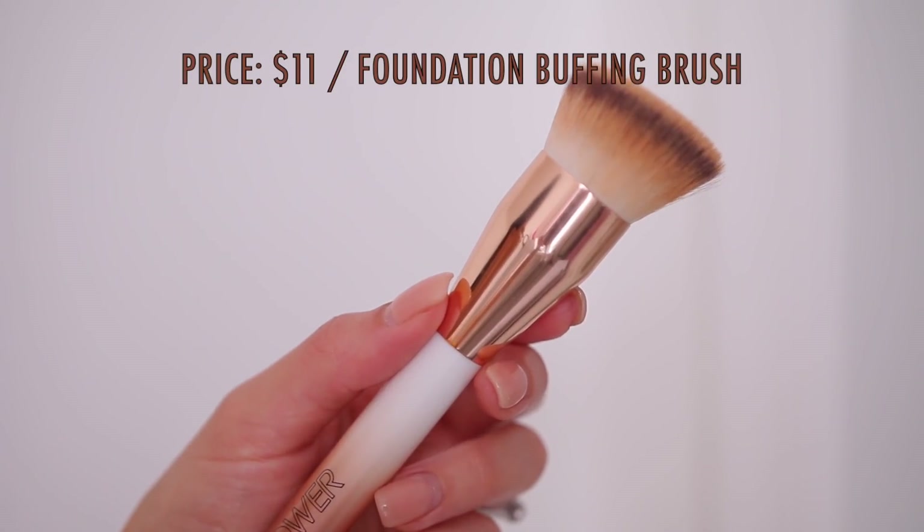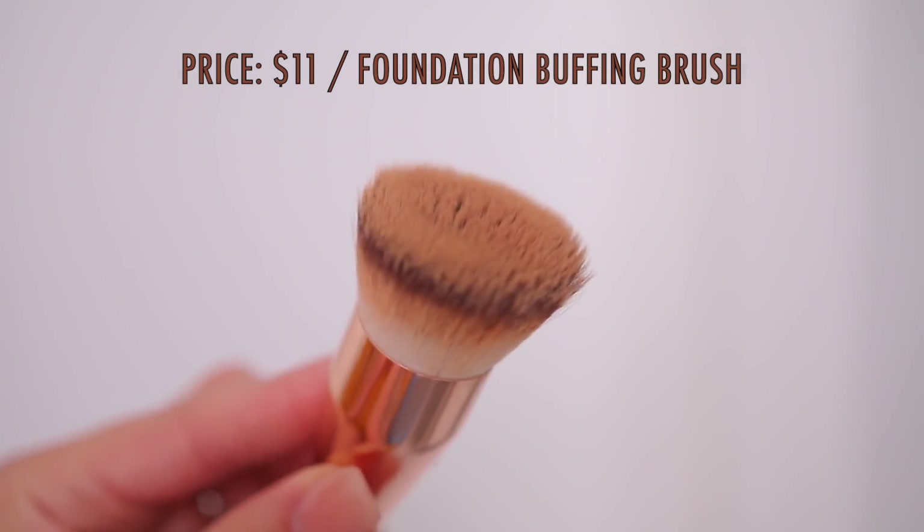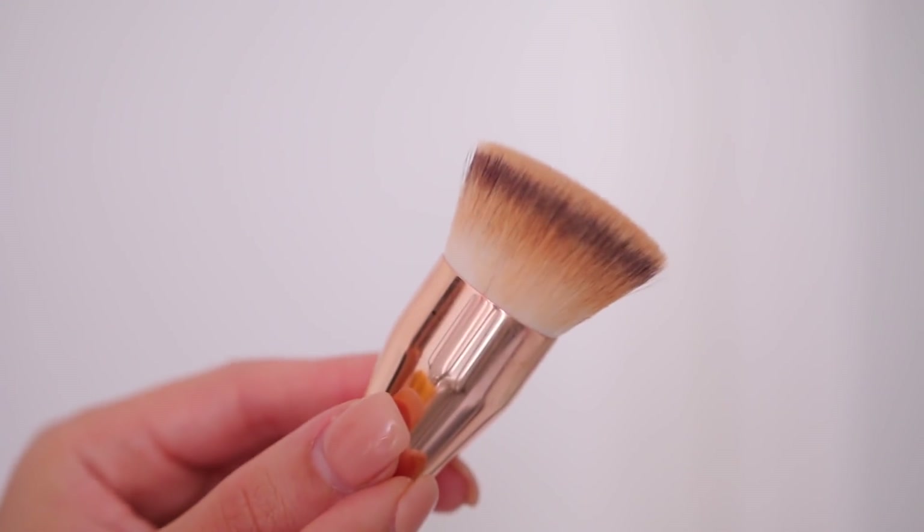Almost forgot about this amazing brush. This is the Flower Beauty — I think it's the powder brush or foundation brush. I don't usually use brushes like this for foundation, but I started using this honestly because sometimes when I get into my makeup mode, I don't want to get up to wet my beauty sponge. So I just used this brush and I loved the way that it looked. It really packs on the foundation and gives you great coverage.